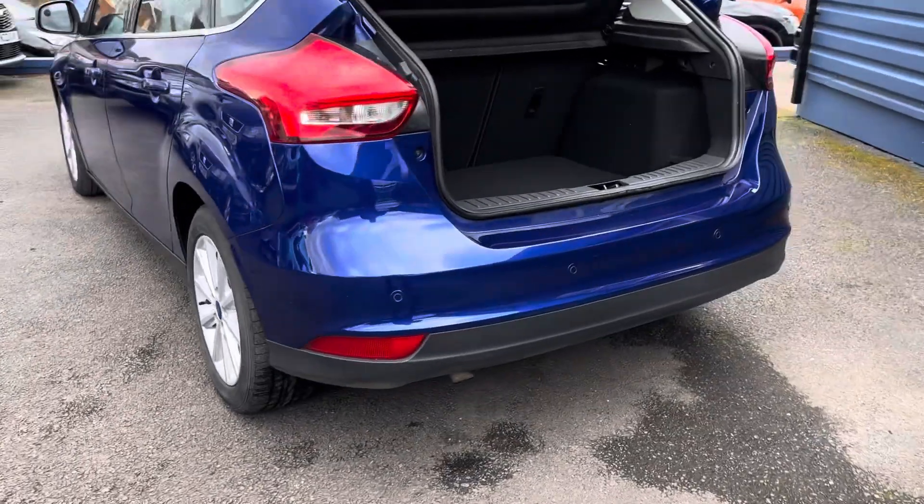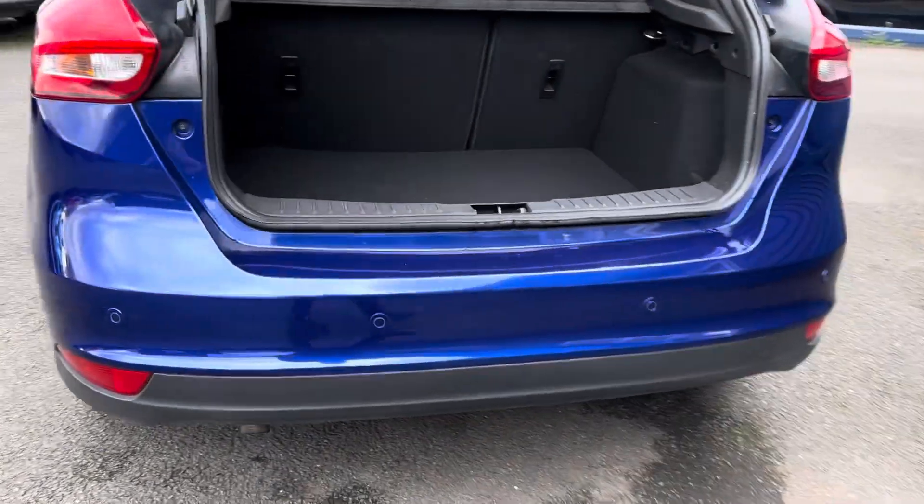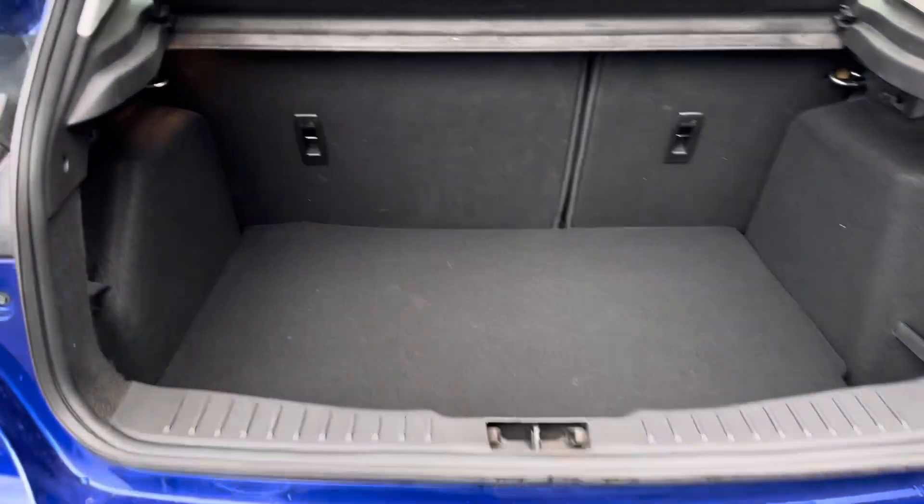Just at the rear of the car, you have got the rear parking sensors. The Ford Focus has got a lovely luggage compartment area — a nice and deep boot. This also has your space saver spare wheel.